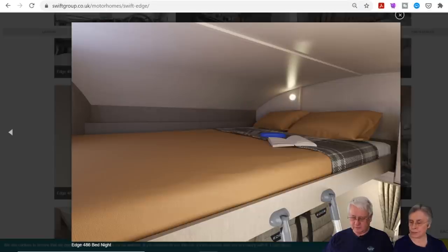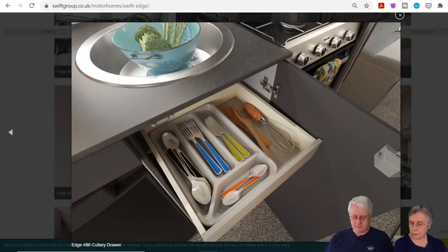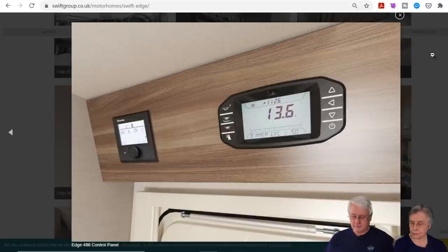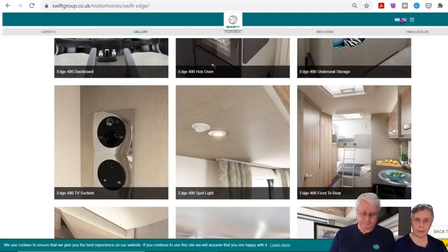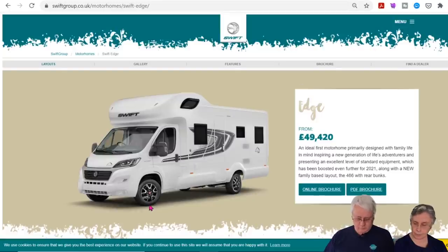The over-cab bed is shown there — you wouldn't want to get up quickly in the night. As for Swift updates more broadly, they've added alloy wheels to the Escape and Escape Compact, which improves the look immensely. They also get windscreen blinds and a winter pack. And for the Kontiki Sports you get an exterior shower, a barbecue point and a mains socket.